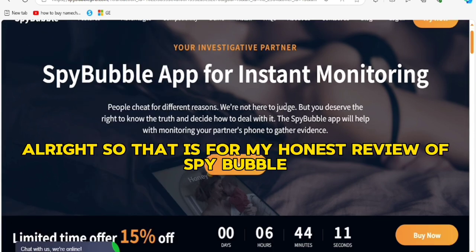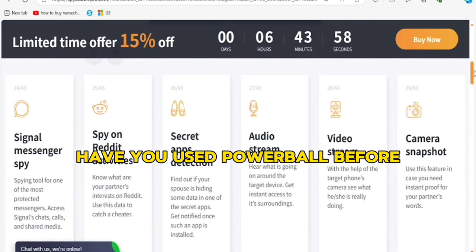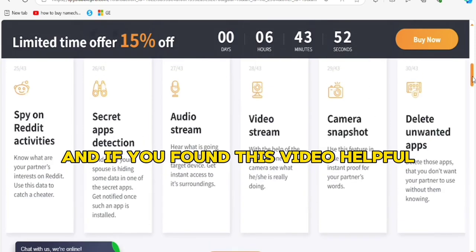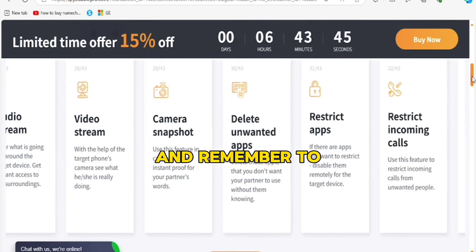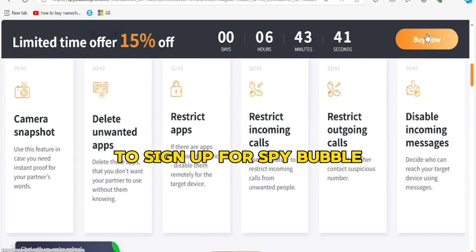That's it for my honest review of SpyBubble. Now it's your turn — what do you think? Have you used SpyBubble before, or are you considering using it? Let me know in the comments. If you found this video helpful, don't forget to hit that like button and subscribe for more in-depth reviews just like this. Thank you, and remember to use the coupon link in the video description to sign up for SpyBubble.